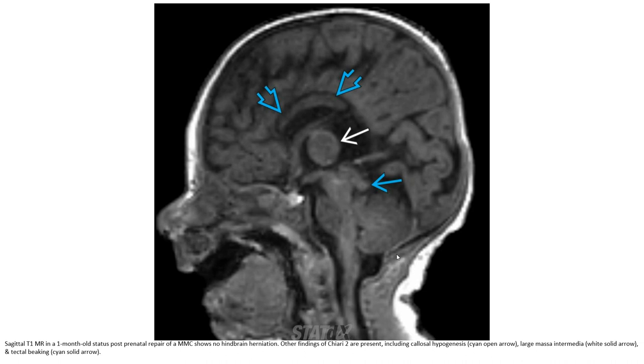Known intracranial findings of Chiari II malformation include corpus callosal hypogenesis, large massa intermedia, and tectal beaking.